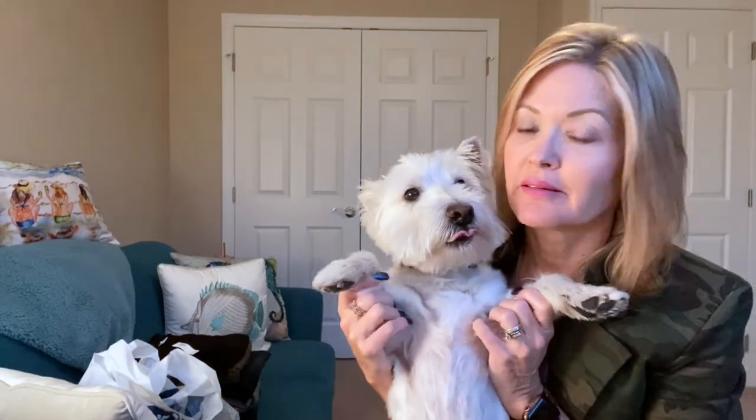Hey everybody, happy Friday! Zena finished her treat and went to hide rather than come help us with outfit of the day. It's Friday, time for outfit of the day, and it is going to be cold and yucky today.